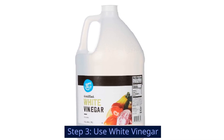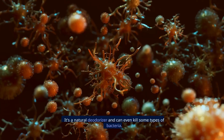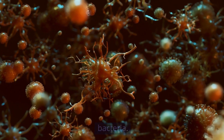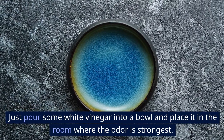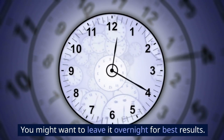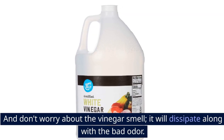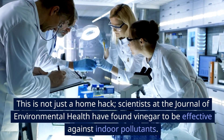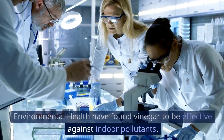Step 3: Use white vinegar. White vinegar is a miracle worker — it's a natural deodorizer and can even kill some types of bacteria. Just pour some white vinegar into a bowl and place it in the room where the odor is strongest. You might want to leave it overnight for best results. Don't worry about the vinegar smell; it will dissipate along with the bad odor. Scientists at the Journal of Environmental Health have found vinegar to be effective against indoor pollutants.